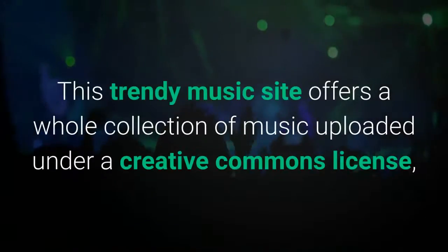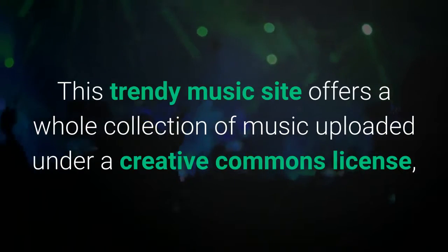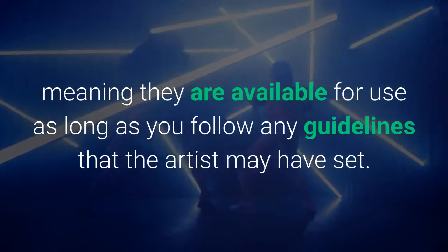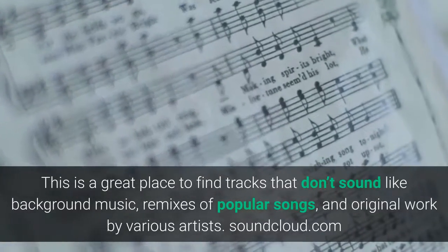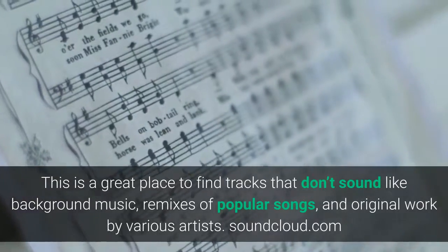SoundCloud. This trendy music site offers a whole collection of music uploaded under a Creative Commons license, meaning they are available for use as long as you follow any guidelines that the artist may have set. This is a great place to find tracks that don't sound like background music, remixes of popular songs, and original work by various artists. SoundCloud.com.